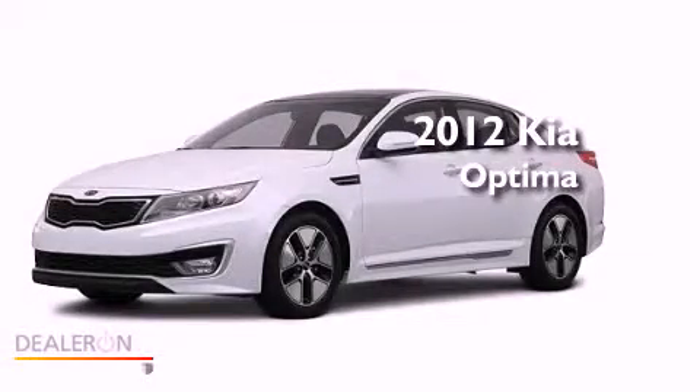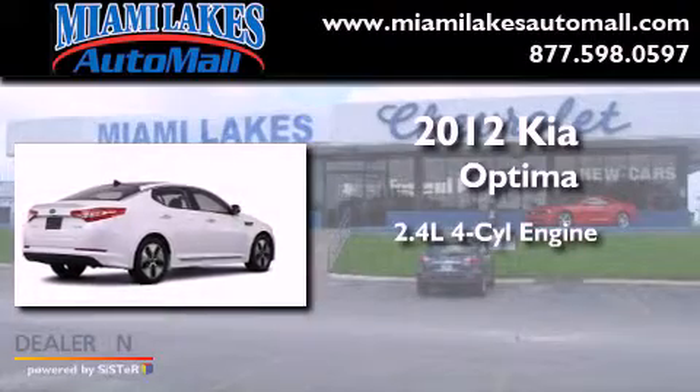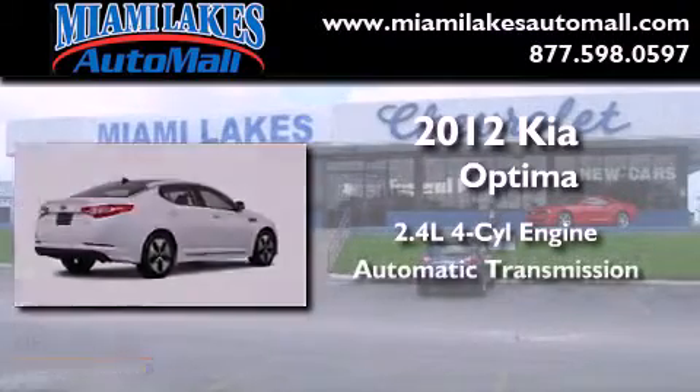This is a brand new 2012 Kia Optima. It has a 2.4 liter 4-cylinder engine and an automatic transmission.